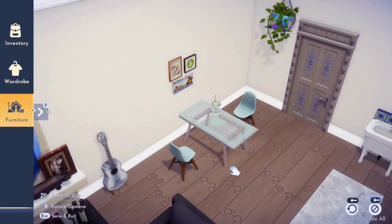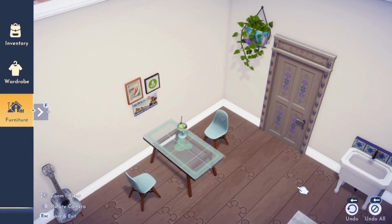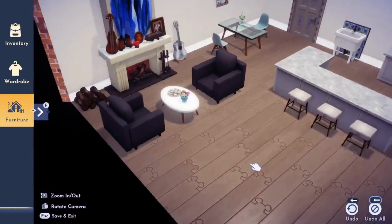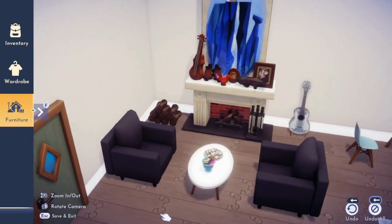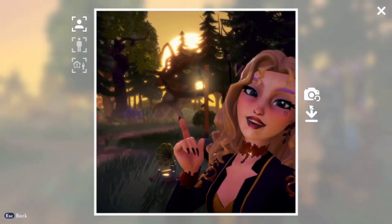Before you finish up your space, take a look from all angles and sides. Take some time to turn objects to the side, because sometimes you'll see something you didn't see before. Try looking from above, looking up close, or even looking through the in-game camera lens.